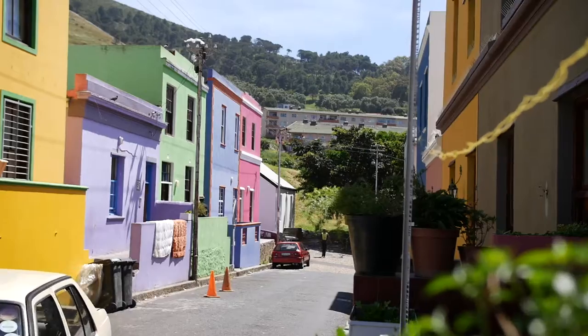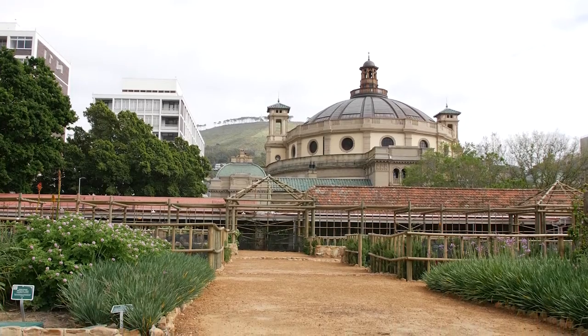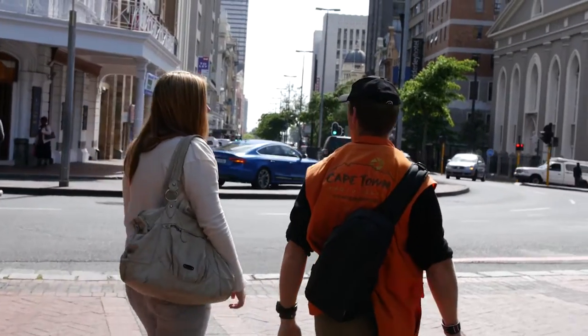Cape Town is one of the most beautiful, culturally diverse and architecturally stunning cities on the planet, and there is no better way to explore it than on foot with Cape Town Photo Tours.